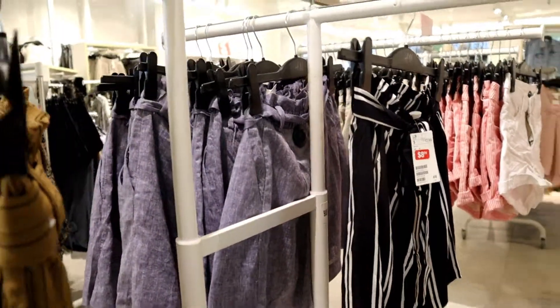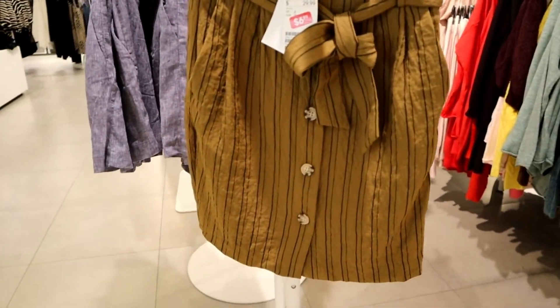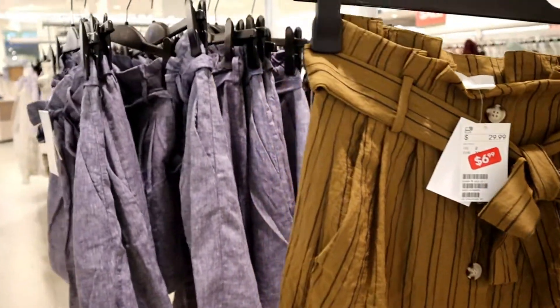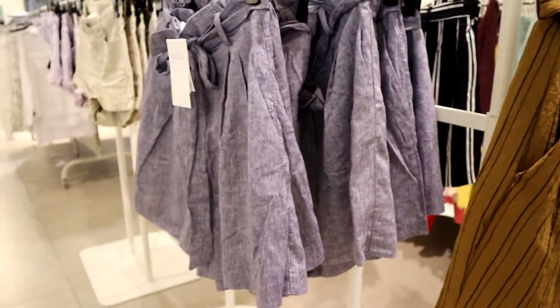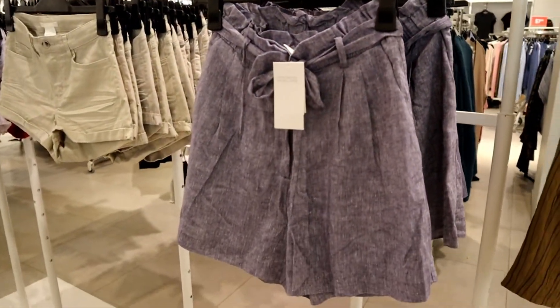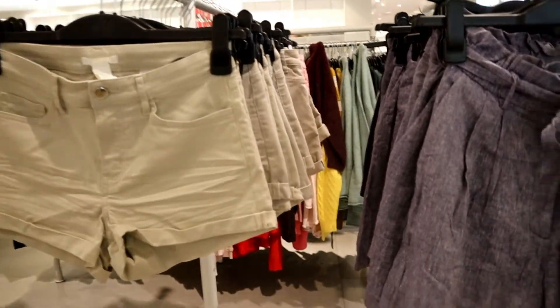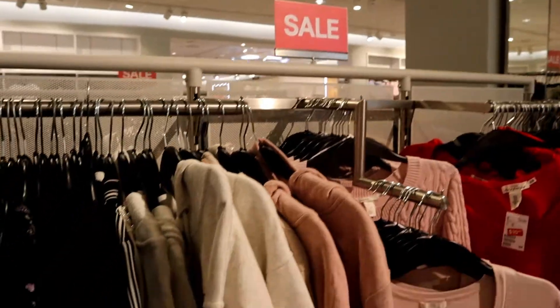I like these shorts too, but they're kind of tight so I didn't take them. And this one — oh my god, I'm in love with this short! Unfortunately it doesn't fit me and there was no larger size available.